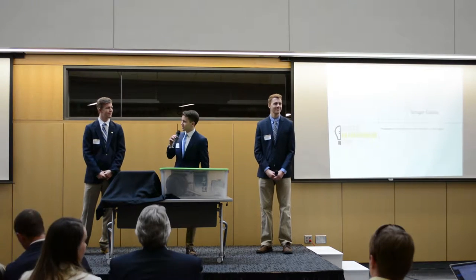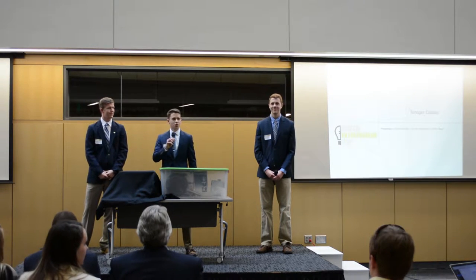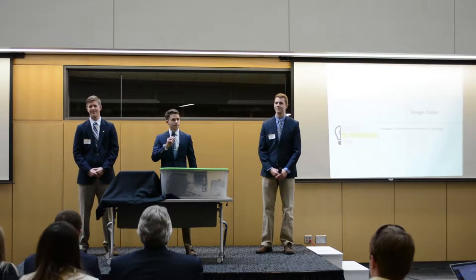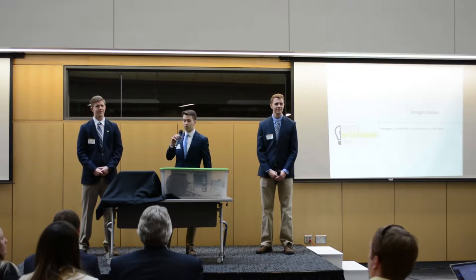Hello everyone, thank you for taking the time to see our presentation today. I'm James. I'm Scott. And I'm Griffin. We are the Forager Cuisine Team, and today we'll be outlining our proposed business venture.